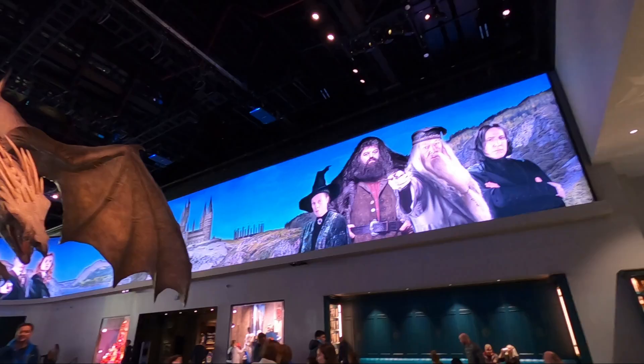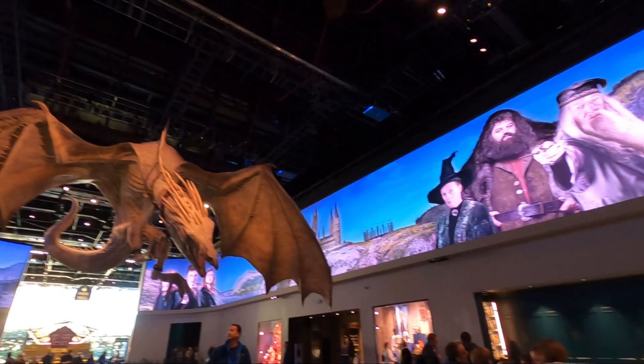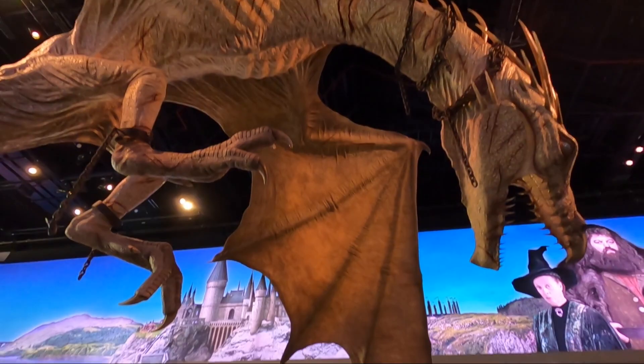At the end I'll tell you about the public transportation, how I got here, price of tickets, and all of that. But let's go ahead and go in and see all the sets, props, and costumes of the Harry Potter movies. The tour starts with a couple of presentations and then it is time to enter the Great Hall.